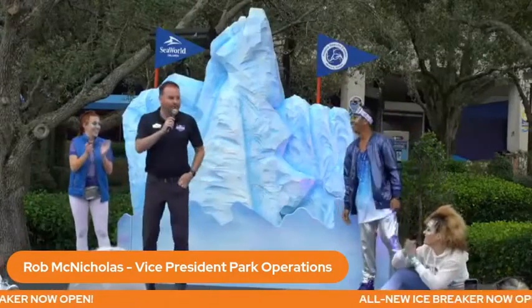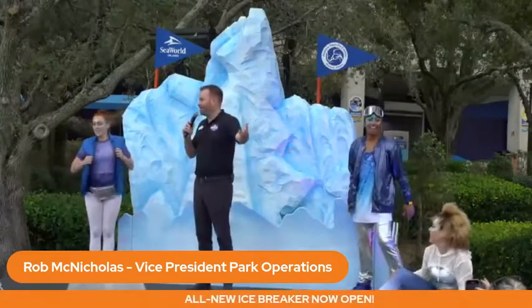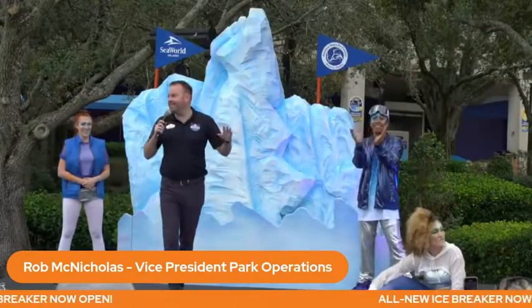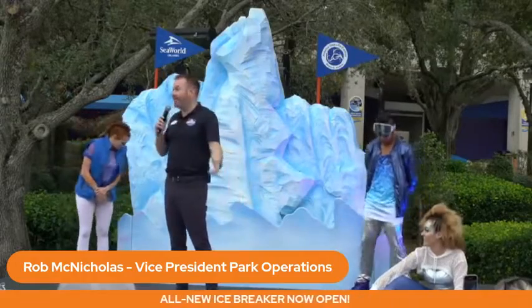Good morning, SeaWorld! How are we doing? Another round of applause for our fantastic Icebreaker dancers bringing the energy this morning. Today is a huge day for SeaWorld Orlando as we finally open Icebreaker.